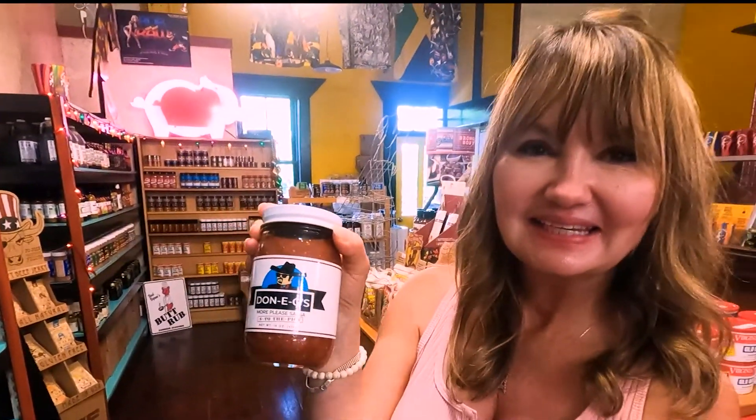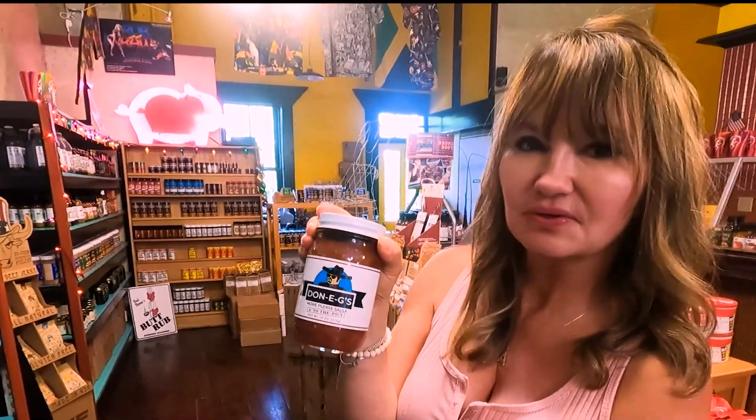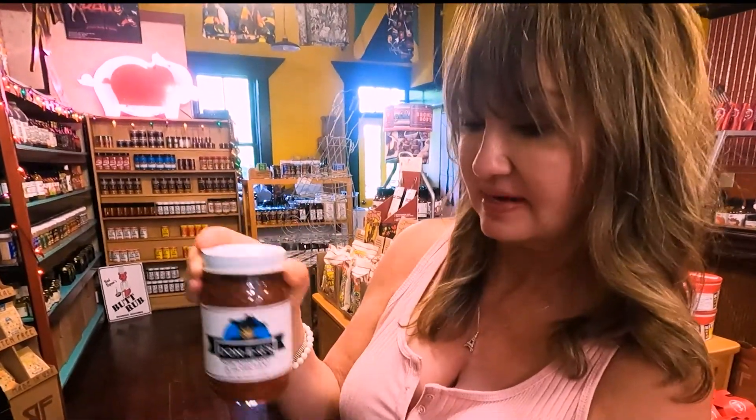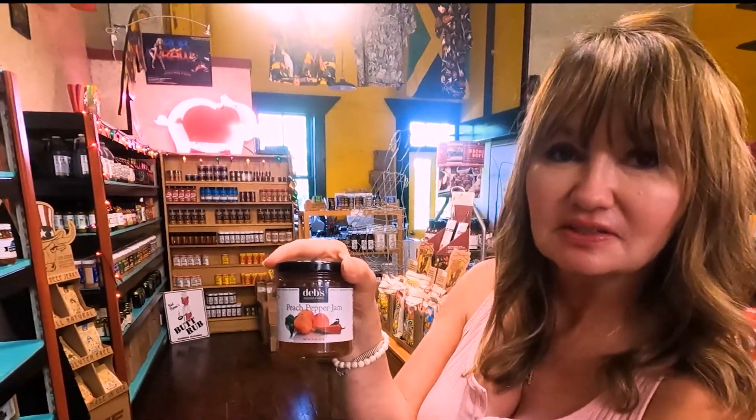Take a look around — Donny Cheese hot sauce, that's yummy. It's all natural ingredients and only one gram of sugar, so it's great for diabetics. And then of course the peach pepper jam with peaches from the local area — so yummy.